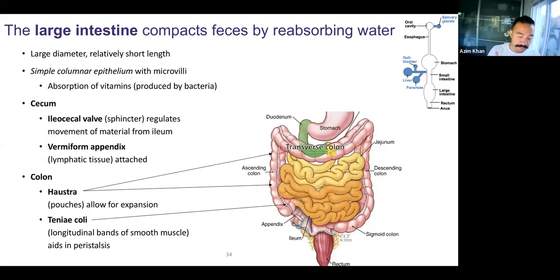Hey everyone, we are here in chapter 26, slide 34, last video for this chapter, chapter 26, the digestive system.